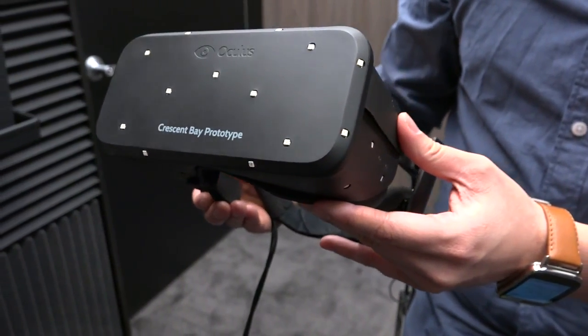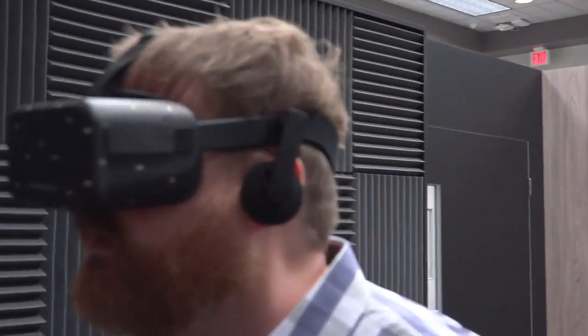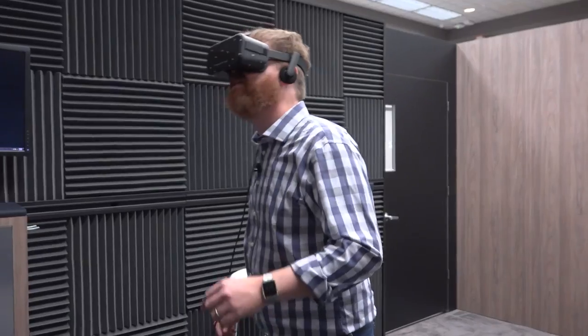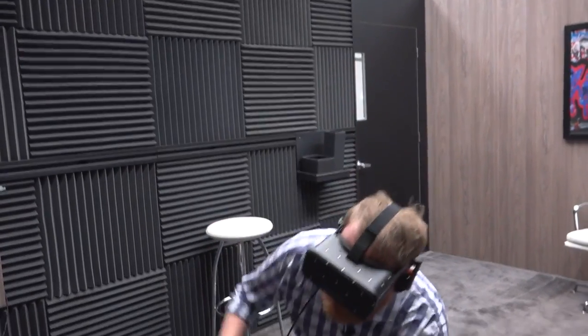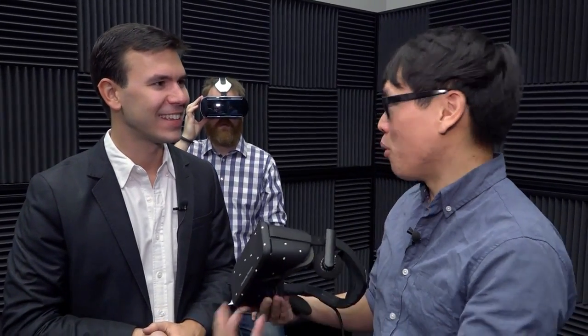This is like a five, six, seven month old technology. For people who haven't experienced it yet, let's reiterate some of the things you guys put in the Crescent Bay and how it differs from DK2, Development Kit 2, which you guys have shipped about 75,000 of. And then 75,000 of DK1. So overall, it's somewhere around 130, 140. That's a lot of people already bought into Oculus and virtual reality.